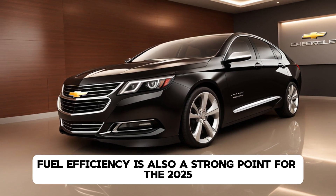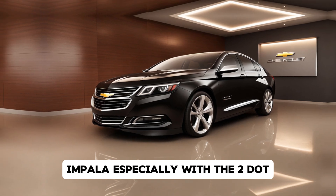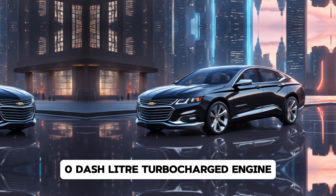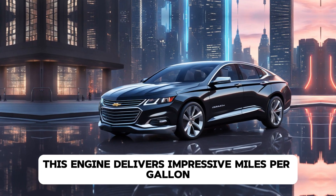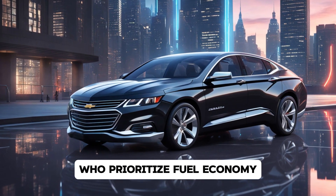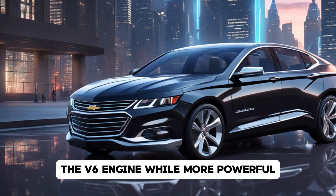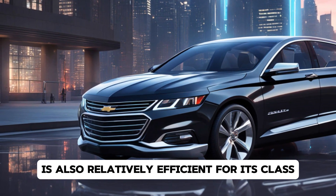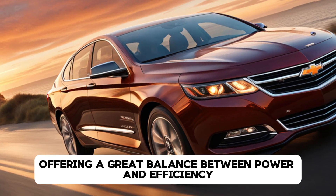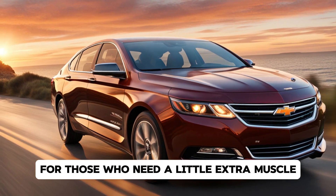Fuel efficiency is also a strong point for the 2025 Impala, especially with the 2.0-liter turbocharged engine, which delivers impressive miles per gallon, making it an ideal choice for drivers who prioritize fuel economy without sacrificing performance. The V6 engine, while more powerful, is also relatively efficient for its class, offering a great balance between power and efficiency for those who need a little extra muscle.